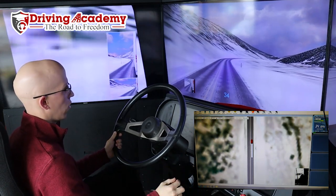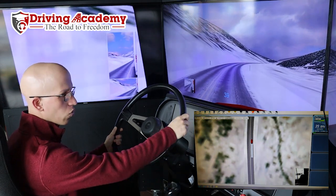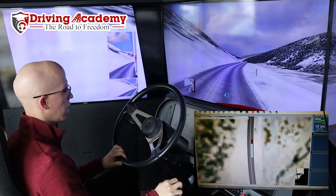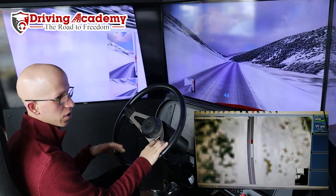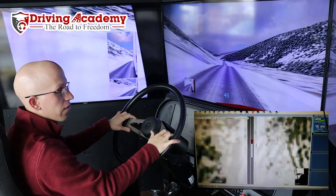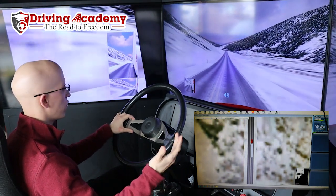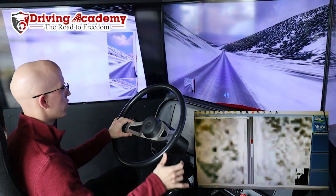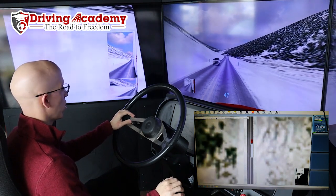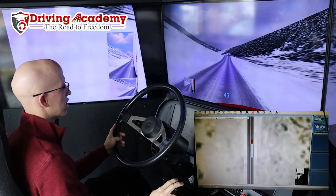Now I'm going to go up to eighth gear again, pick up that speed, and let's see what's around our corner here. If you like this, make sure you subscribe to our channel — we have many different videos from simulator videos to training videos. We also have ways where we can actually get you to that CDL license you've always been after. If you just want to come in and be a student here just for this machine alone, we have students who do that. We're one of the few schools in the country to actually offer simulation training.